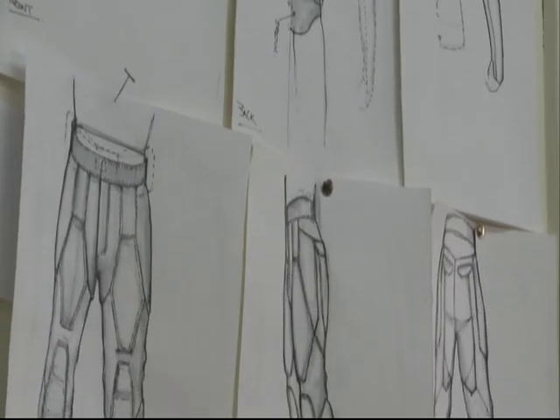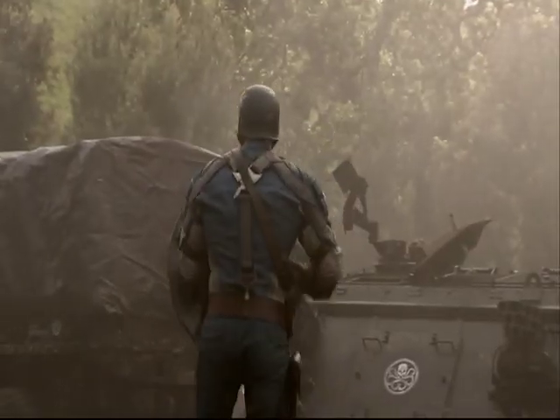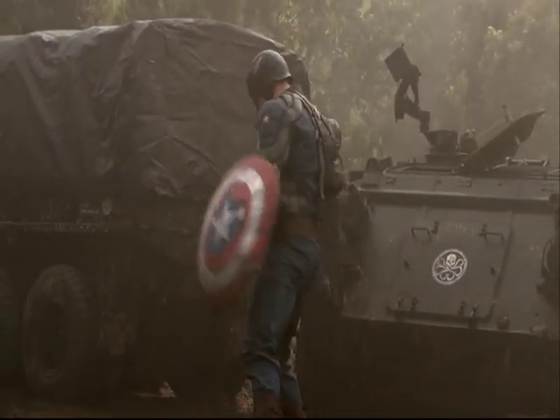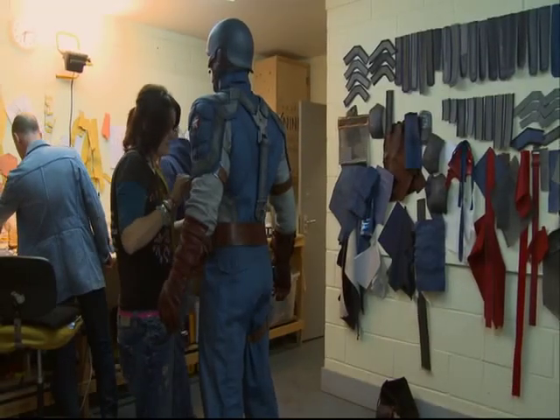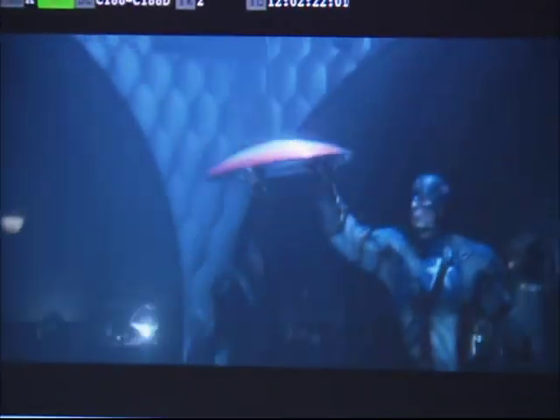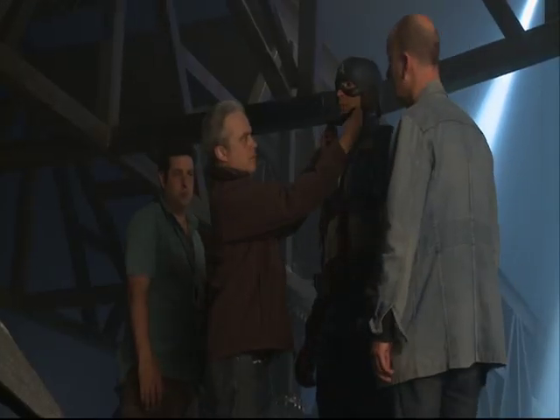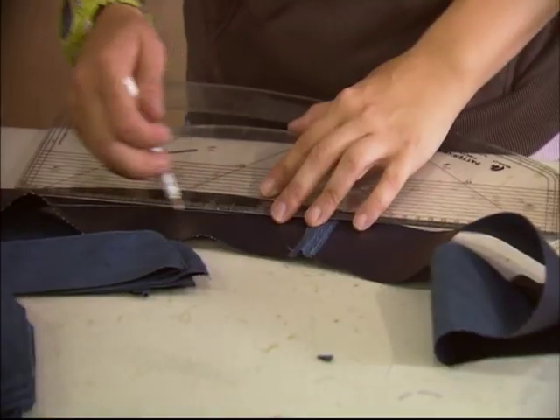Constructing these costumes is difficult because they have to move — they have to be costumes for action heroes. Finding a way of constructing it so it works on the actor, is comfortable, and looks good on screen is very difficult. We're doing illustrations, usually trying to figure out the look of the character up front, and a lot of the functionality stuff comes when they actually do prototyping and figure out what Captain America actually has to do on screen.